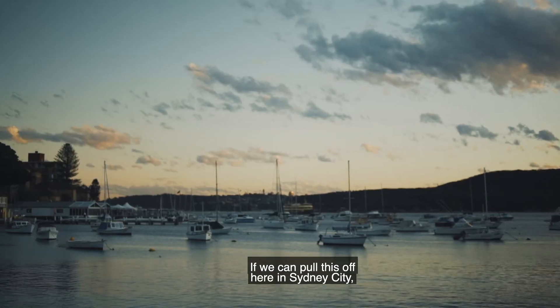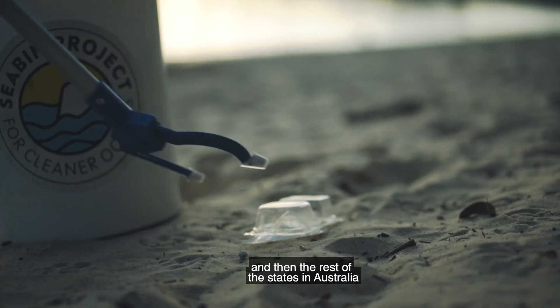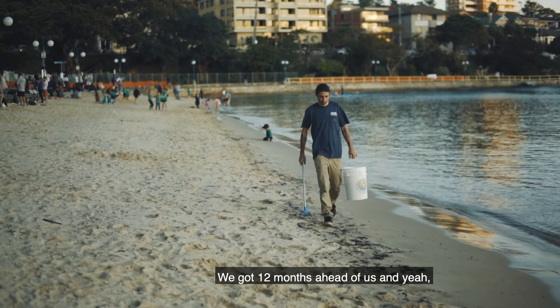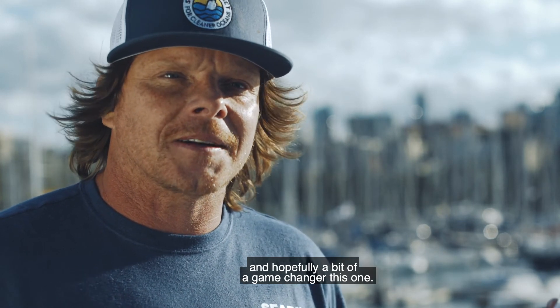If we can pull this off here in Sydney City, we know that we can scale this throughout New South Wales and then the rest of the states in Australia — and if we can do that, we know that we can scale it globally. We've got 12 months ahead of us and we think it's going to make quite an impact and hopefully be a bit of a game changer.